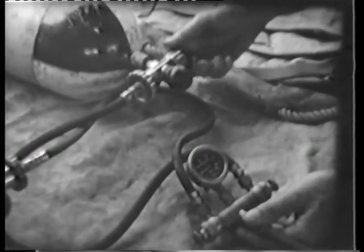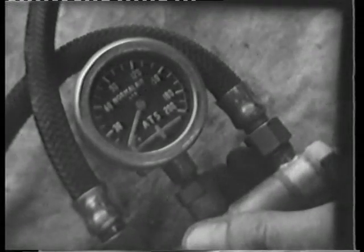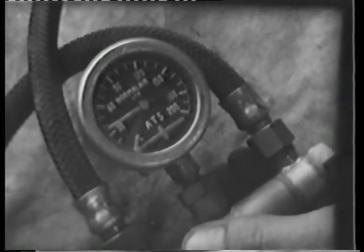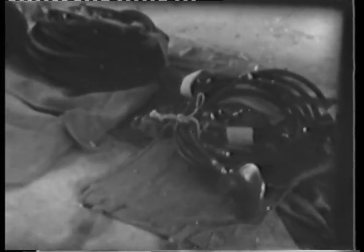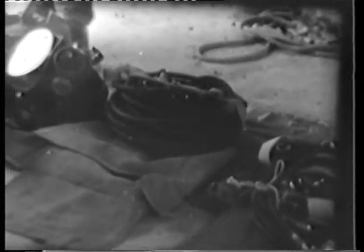The air is under a pressure of 120 atmospheres. The whole apparatus can be packed together quite neatly into five parcels for carrying down the cave.